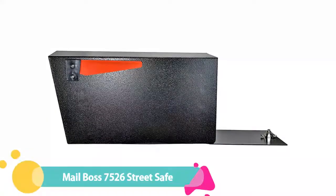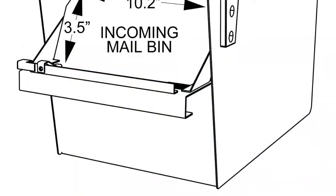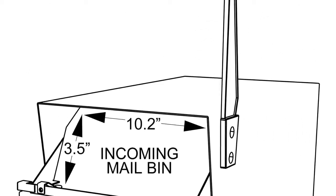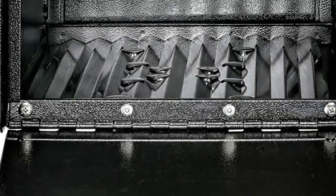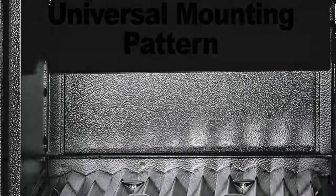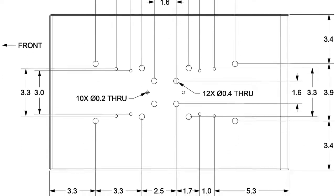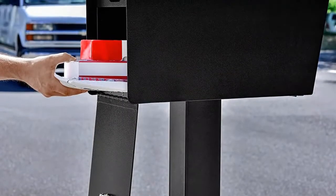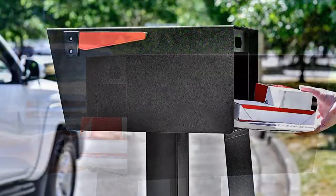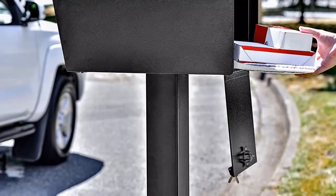Number 4: Mailboss 7526th Street Safe Locking Security Mailbox. To securely retrieve your mail from a curbside box without needing to step into traffic, consider this locking mailbox from Mailboss that allows you to retrieve your mail through a secure rear door. Mail is deposited via a drop-down flap in the front of the box, similar to a commercial mailbox, suitable for inserting letters, magazines, and even small packages. This USPS-approved mailbox features powder-coated galvanized steel and can be mounted on a standard mailbox pole. The box measures 21.48 inches long, 10.83 inches wide, and 11.06 inches high.